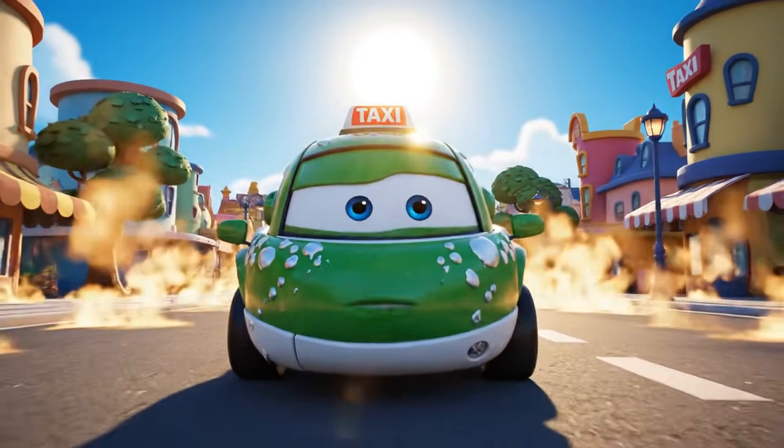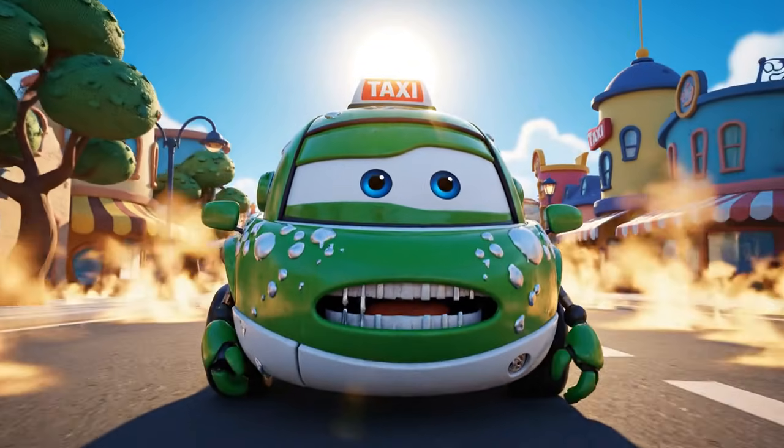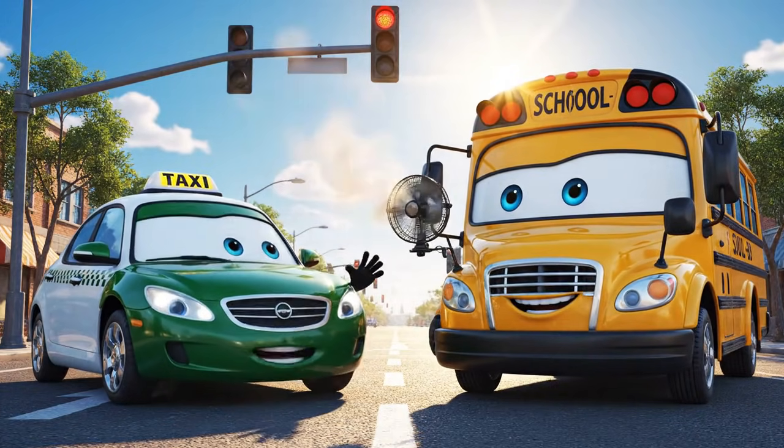Whew! Is it just me, or is the sun actually touching the ground today? It's boiling! Hello, hello, Cap! Make sure you stay in the shade. It's a scorcher!